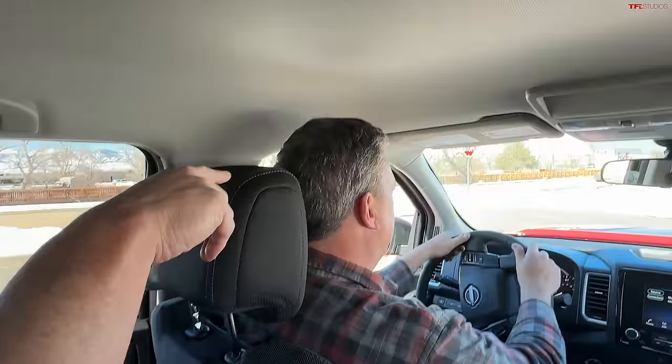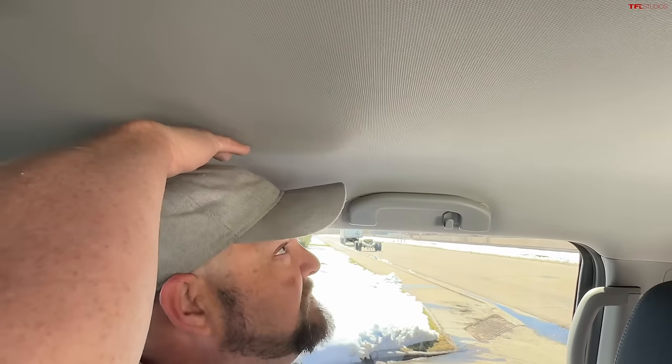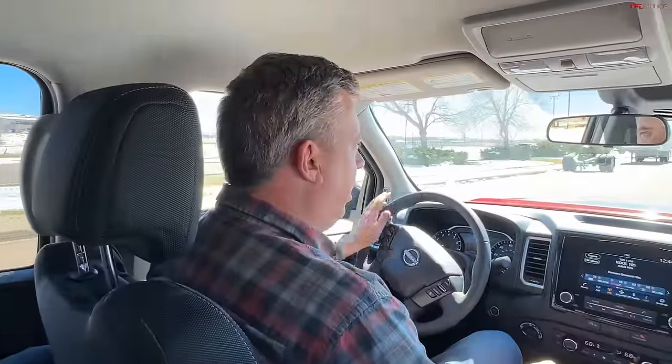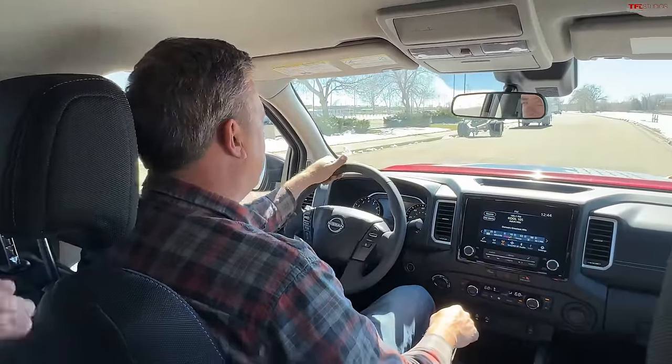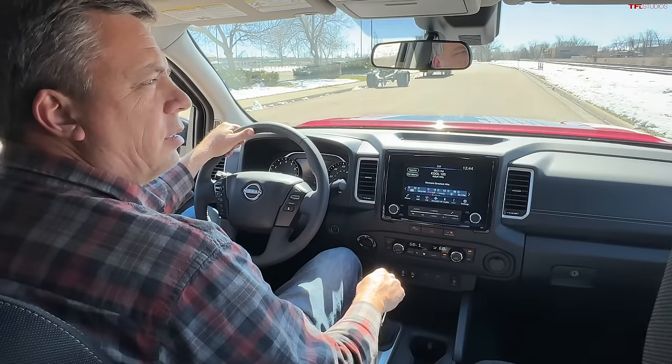I have enough headroom — I have a really tall torso, and if Roman was here with his hair it would probably scrape just a tiny bit. The Hard Body package costs $3,890 — that covers the wheels, fender flares, and everything else you see here. The rear glass is manually operated and doesn't appear to have defrost, which is strange at this price point.